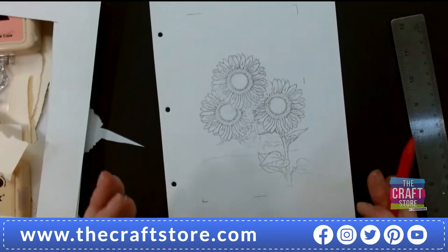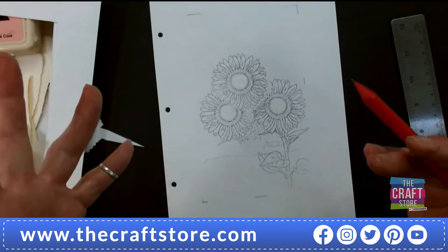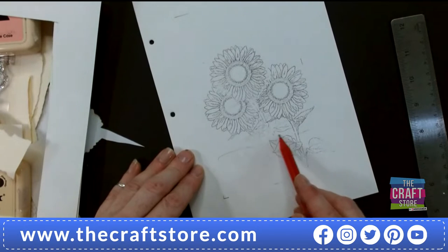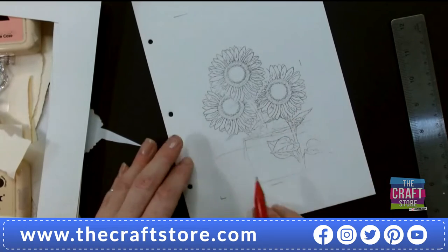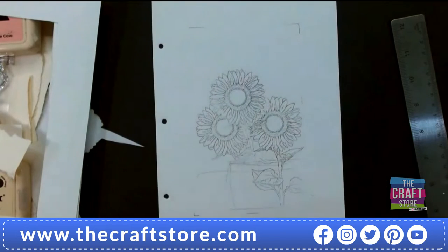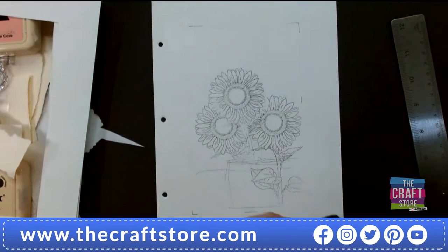That line will give the composition grounding, otherwise everything's floating. A little trick: put a line here and there and we'll do some watercolor to turn that into a pot if we want. Now I'm going to use the inks very lightly.